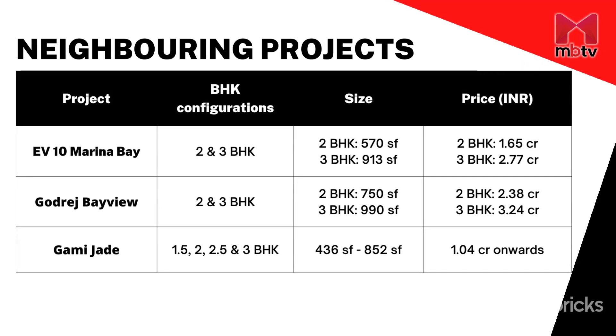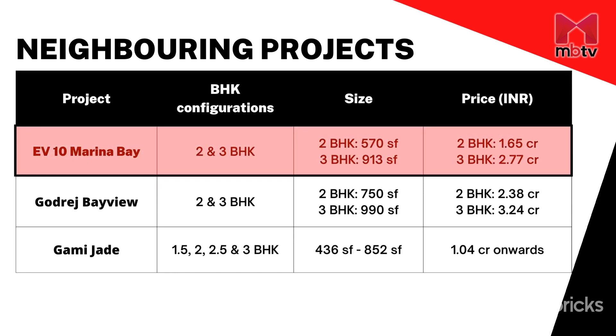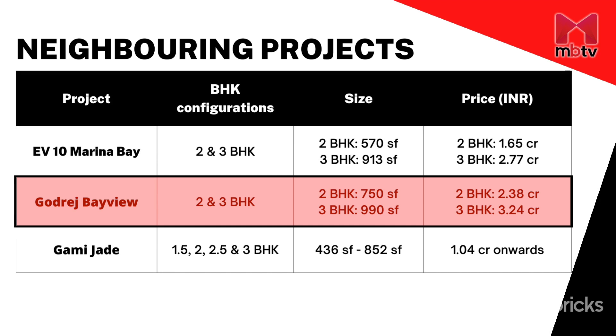EV10 Marina Bay and Godrej Bayview are two under-construction projects in Vashi. Marina Bay offers 2 and 3 BHKs priced in the range of approximately 1.65 crore to 2.77 crore. Godrej Bayview also offers 2 and 3 BHKs but in slightly bigger sizes, which command a premium accordingly.